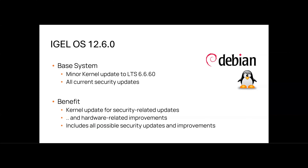The IGEL OS Base System has been upgraded to Linux kernel 6.6.60, which is part of the long-term support series. This update includes all the latest security patches — ensuring the system remains protected from newly discovered vulnerabilities. In addition to security improvements, this update also enhances hardware compatibility, enabling support for new devices and peripherals.